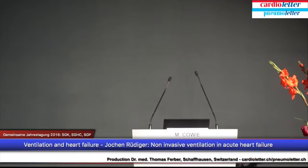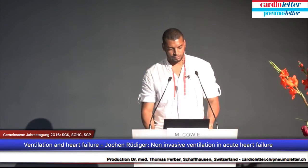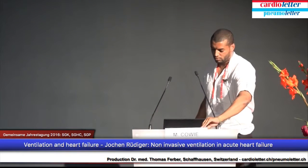The speaker of this session is Jochen Rüdiger from the University Hospital of Basel, from the Emergency and Lung Department, and he will talk about non-invasive ventilation in acute heart failure.